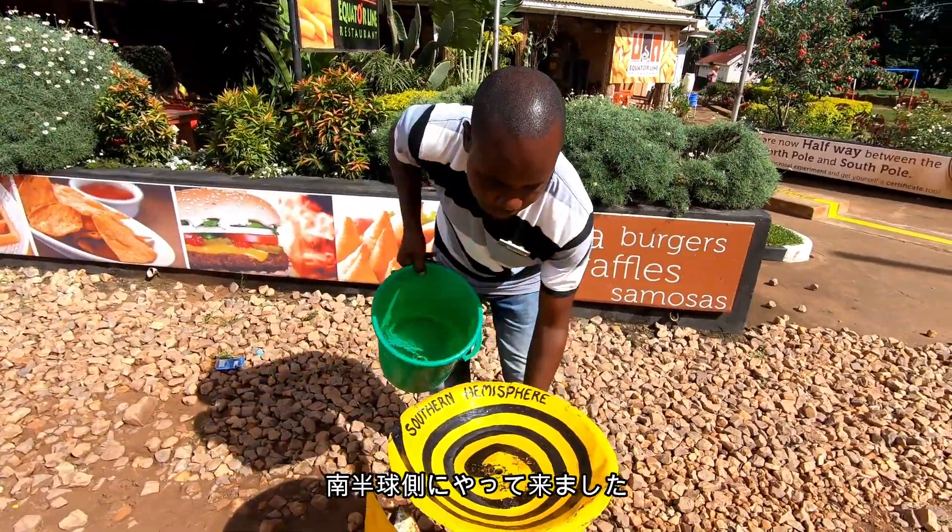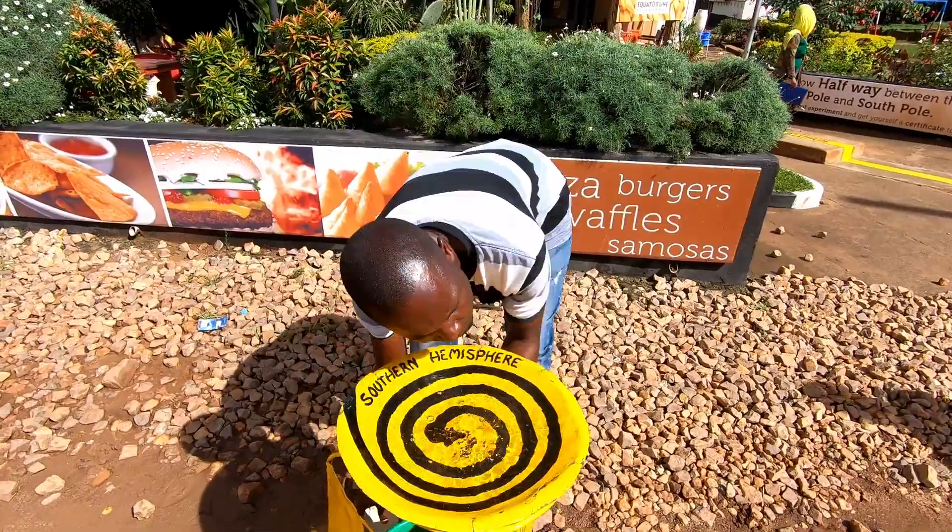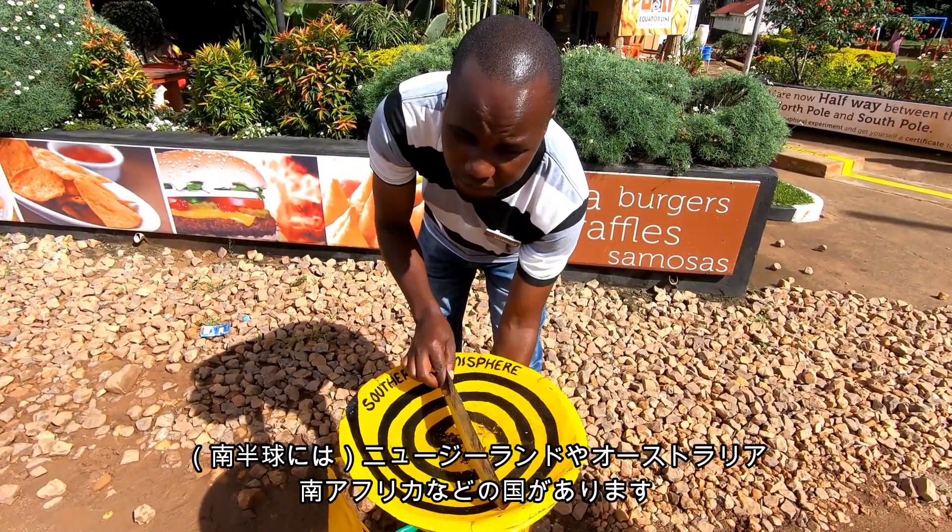We're in the Southern Hemisphere. The Southern Hemisphere should go the other way around. So New Zealand, Australia, South Africa —